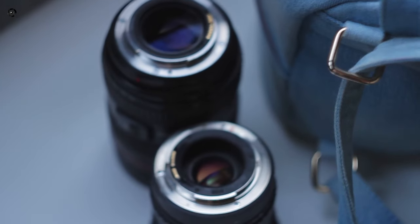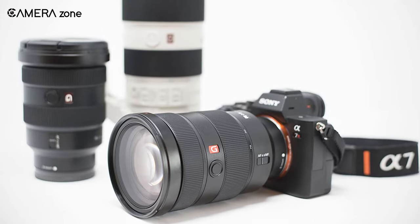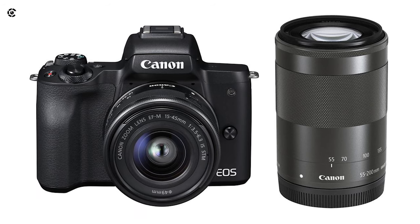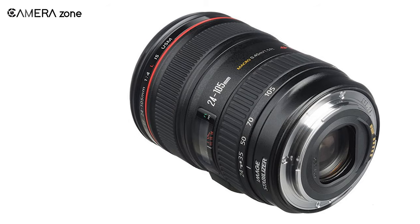Lens availability is directly dependent on how much demand they have in the market. As medium format cameras are not very widely used, there are only a few manufacturers of medium format lenses, so you will not get as many lens options compared to full frame and APS-C lenses.